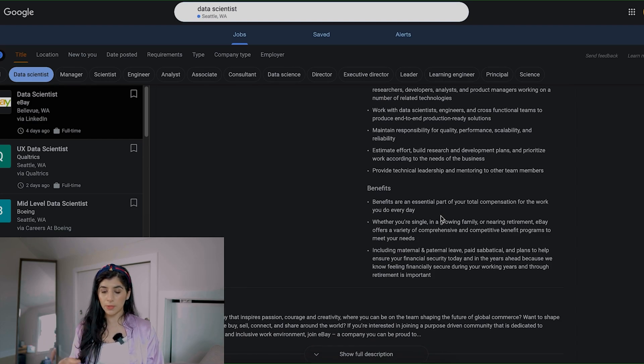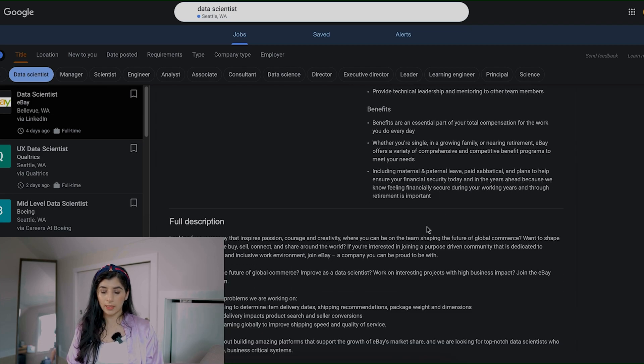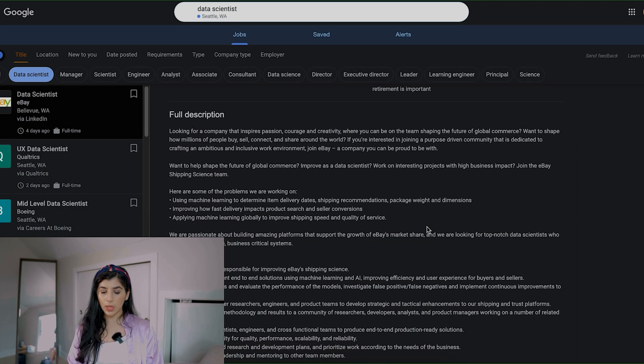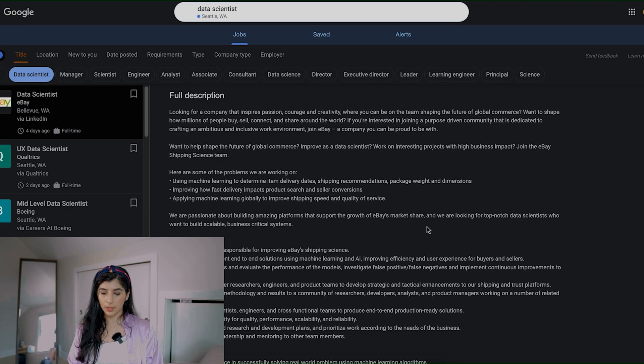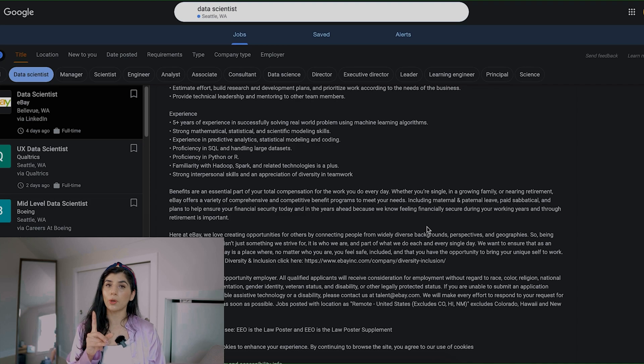The responsibilities include using machine learning to determine delivery dates, improving delivery impact by applying machine learning — you'll directly be responsible for improving eBay's shipping science — design and implement end-to-end solutions using machine learning, conduct experiments, collaborate with other researchers, communicate your methodologies. Just quickly looking through it, it seems like it qualifies as a data scientist generalist role. I can go ahead and apply, but I want to do one more check — I like to go on Glassdoor.